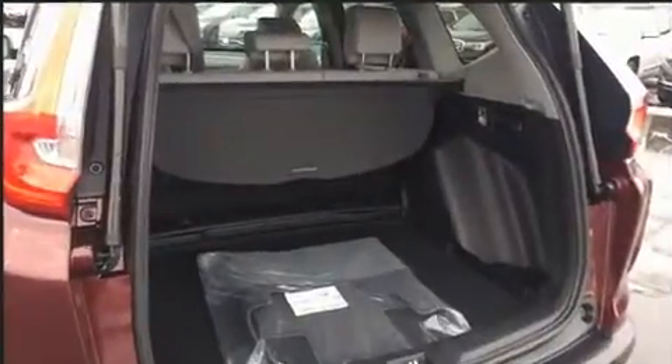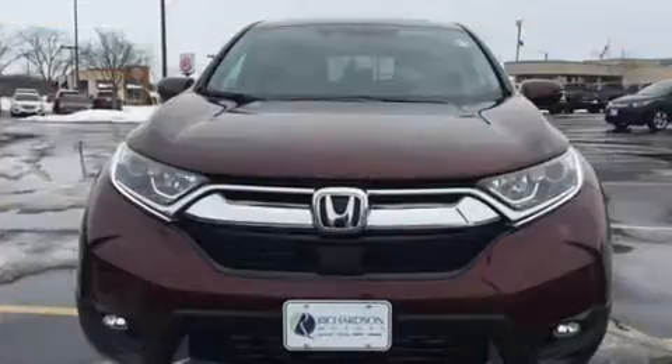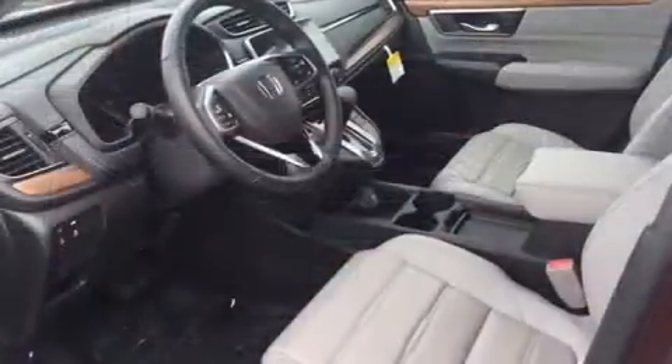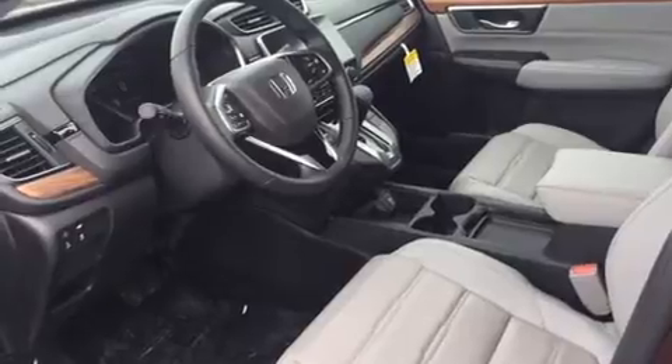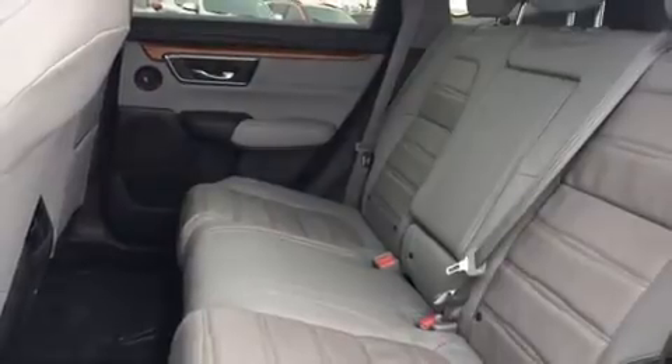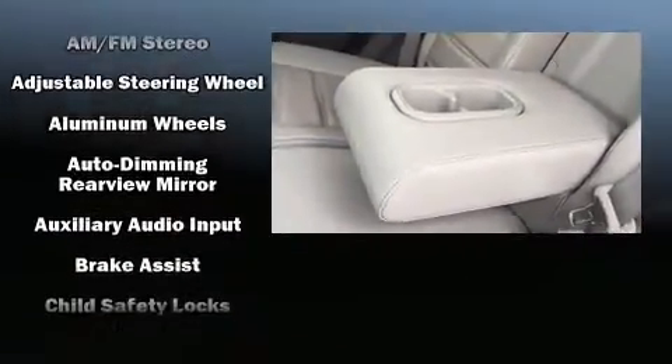A wealth of standard features mean that you no longer have to sacrifice. All-wheel drive, leather upholstery, a tachometer, a built-in garage door transmitter, power moonroof, a power liftgate, and seat memory are all included.